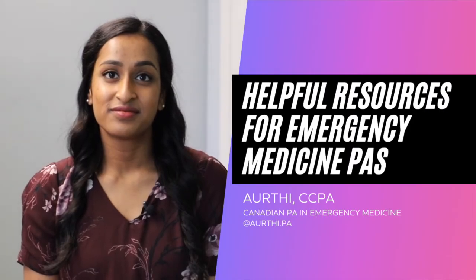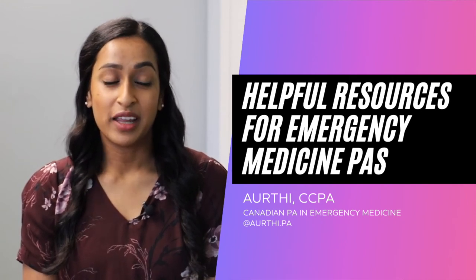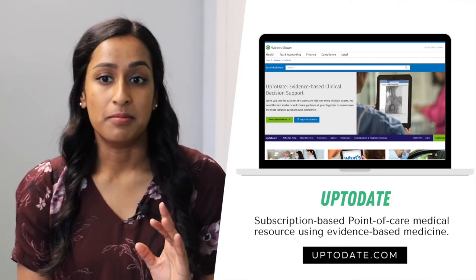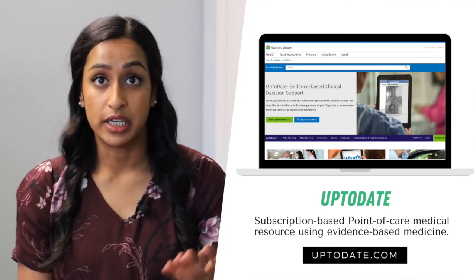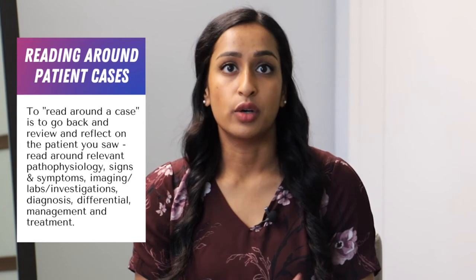What resources have you found helpful in your first year of practice to get oriented to emergency medicine? We do use UpToDate a lot in practice — sometimes when you're stumped, you look it up. A lot of the algorithms on there and patient education material you can provide patients are very useful. Reading around cases, whether using UpToDate or talking to a colleague about their experience with a similar case they may have encountered previously, is also very helpful.